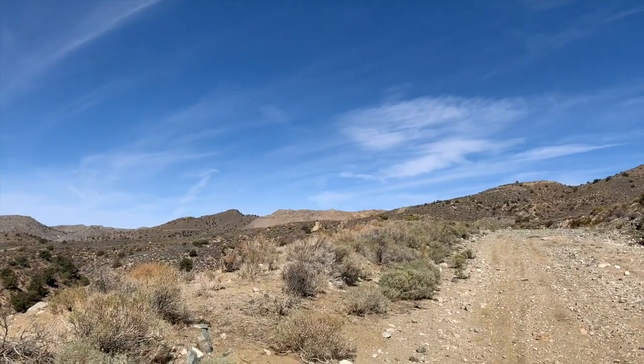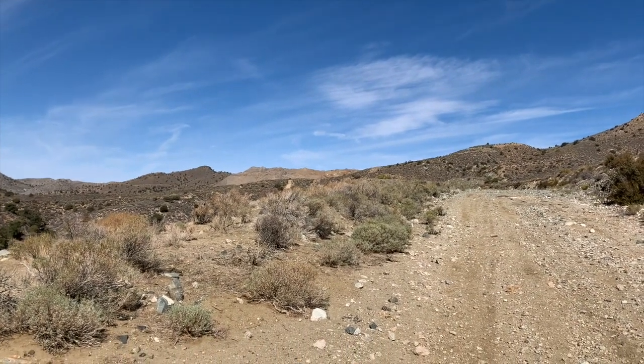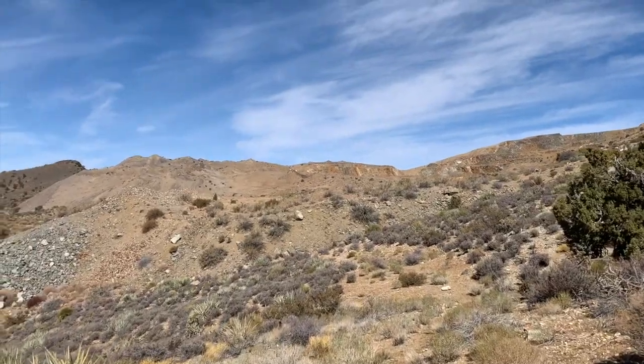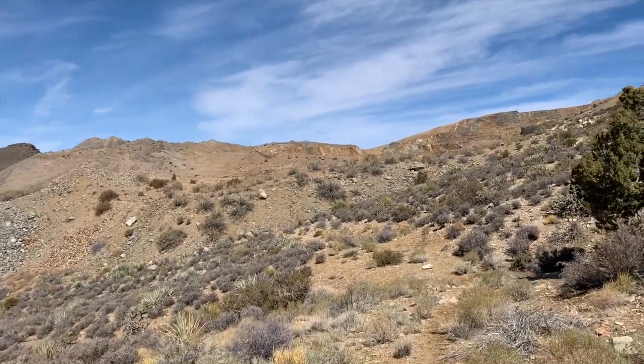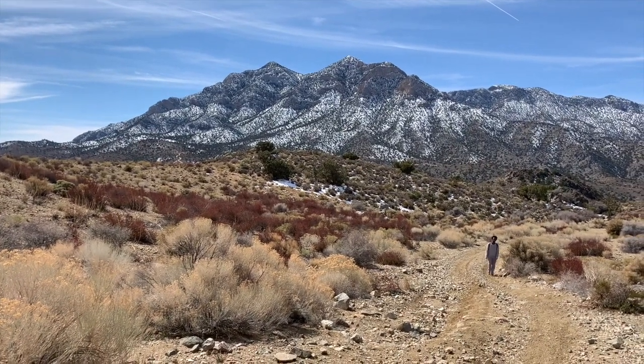Coliseum Mine — you can see the tailings. I'm almost at the top of the pass, we're close. Huge tailings — it's a huge mine, open pit. That was a tough climb, but it's worth it. We're almost there. There's Coliseum, guys. Getting to the bottom of the tailings, just outside the pit of Coliseum Mine. Great views — Clark Mountain over there.